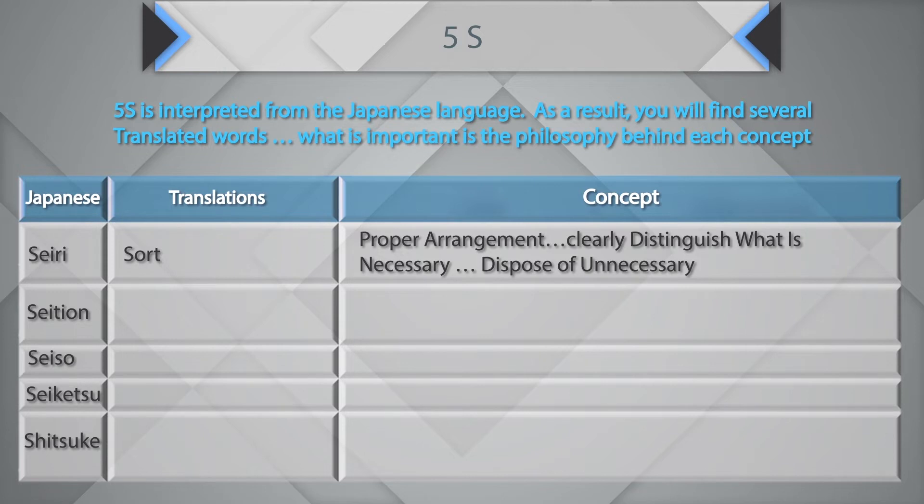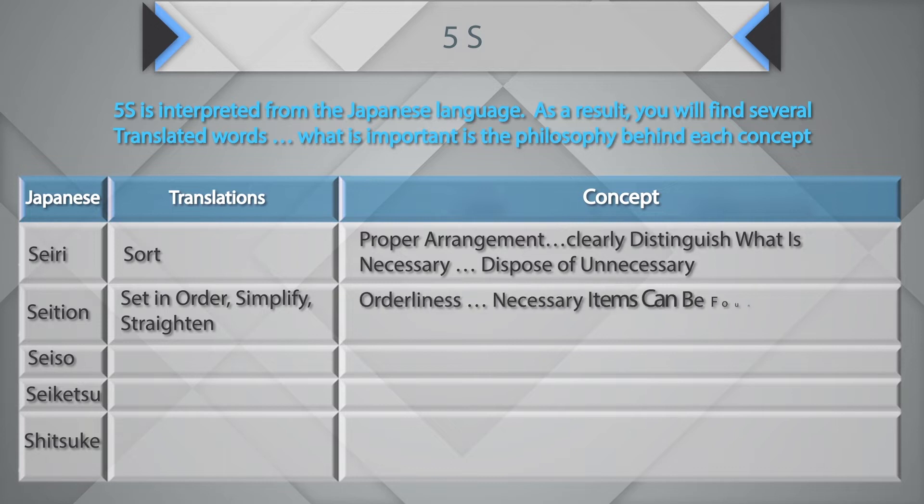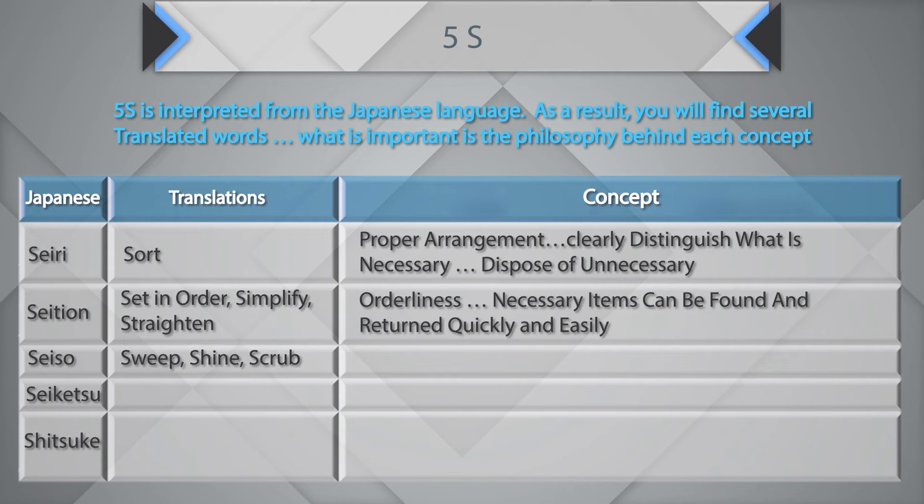Seiton translates as Set in Order, Simplify, or Straighten. It is about orderliness — necessary items can be found and returned quickly and easily. Next is Seiso, which is about Sweep, Shine, or Scrub. It is about cleaning the workplace: floors, equipment, furniture, etc.